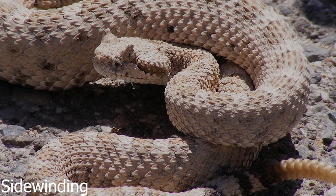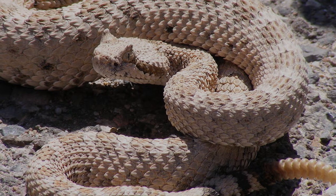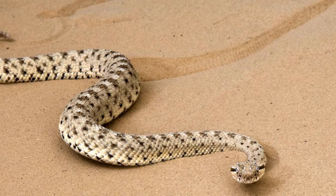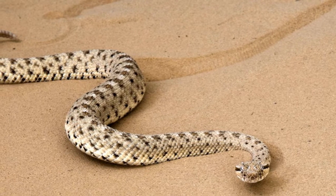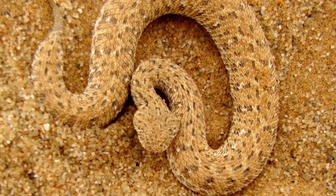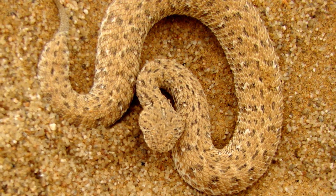3. Sidewinding may look funny, but it's actually highly efficient. This unusual method of locomotion is used by two species of venomous snake: the Mojave Desert Sidewinder in the southwestern United States, and the Namib Desert Viper in Africa. Not only does it help the serpents keep traction on shifting sands, but it ensures that only two points of the animal's body are touching the hot ground at any given time.